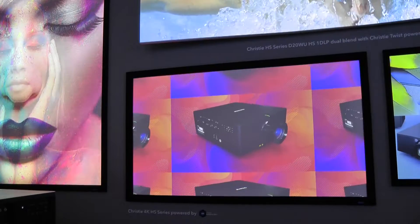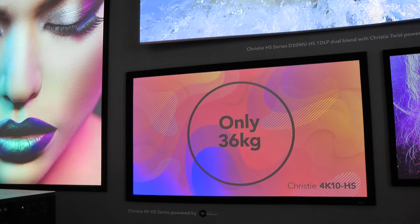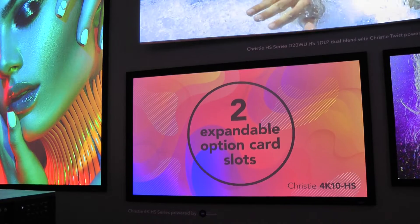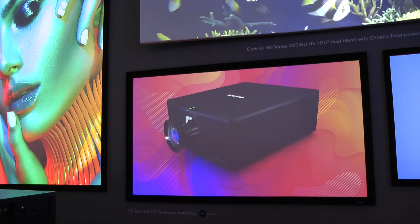Behind me on a smaller screen we also have part of the HS series, which is our 4K UHD — 4K content at a more affordable price point for those who need 4K resolution but don't need native 4K format. This projector comes in 7,000 and 10,000 lumens, so there's a choice in format for the application.